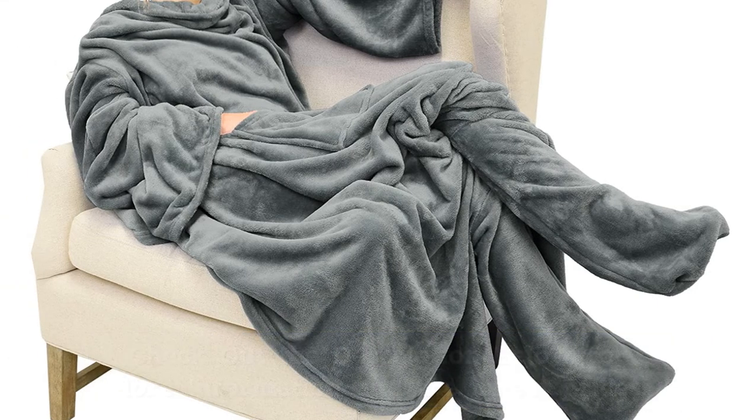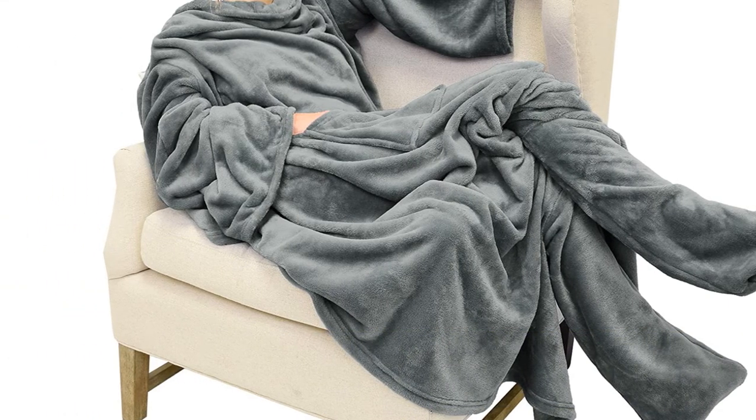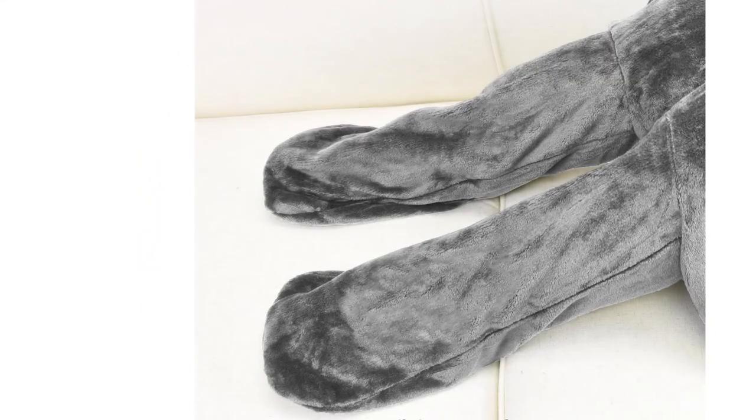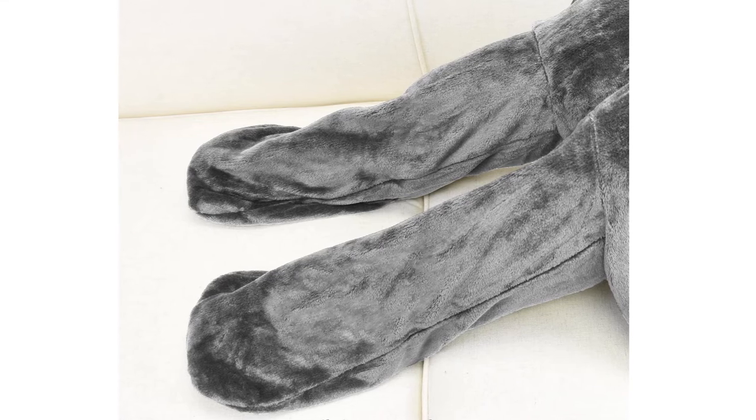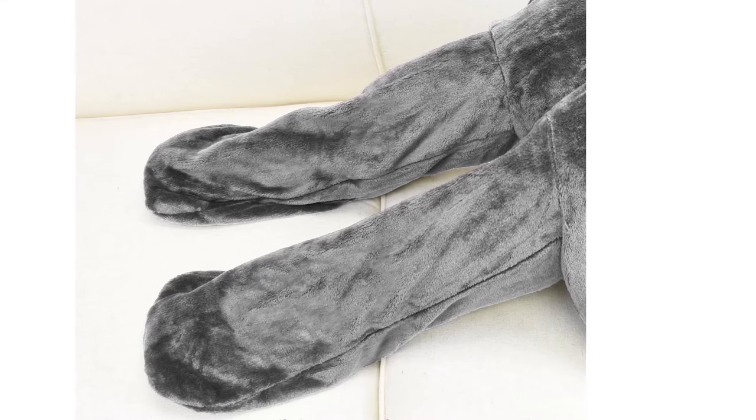We like the fact this long-sleeve wearable blanket comes in more than 10 colors. All of the basic colors are represented, for example gray, brown, and white, with some exotic ones such as zebra and cheetah colored ones for good measure.